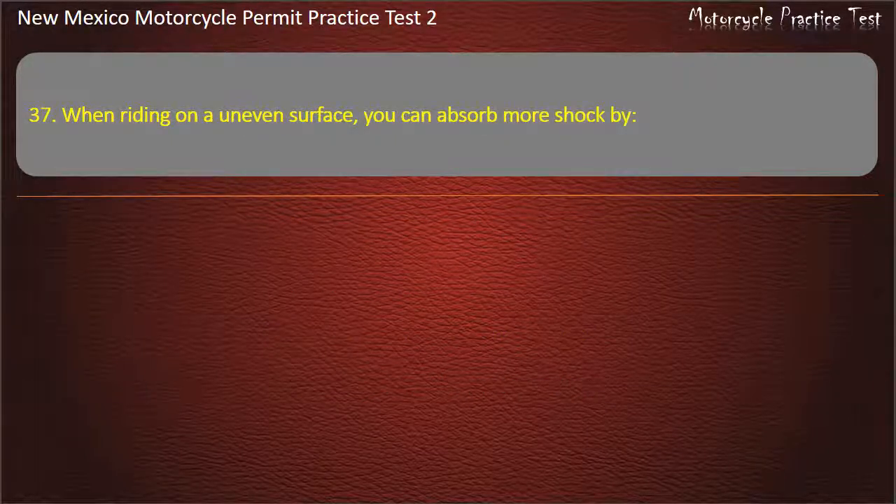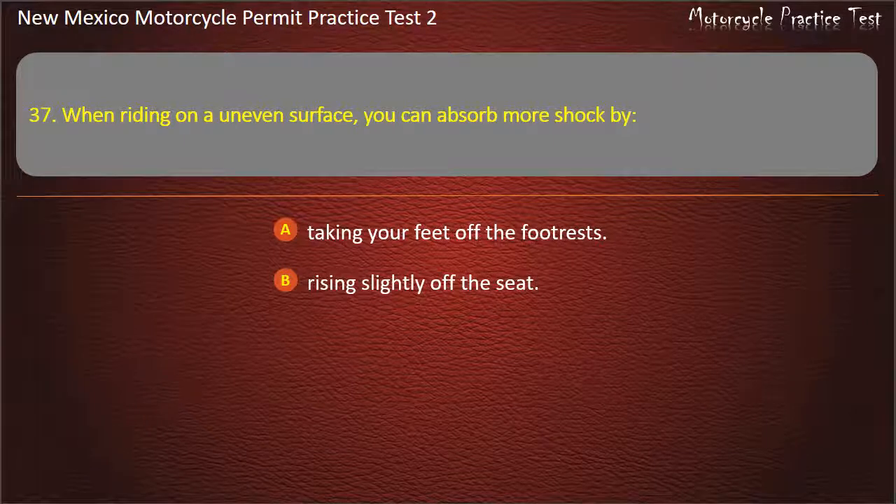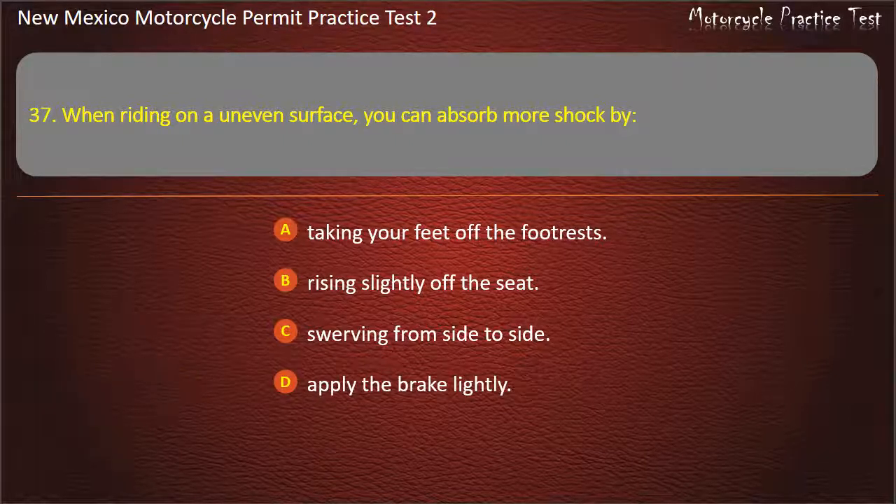Question 37. When riding on an uneven surface, you can absorb more shock by: Taking your feet off the footrests. Rising slightly off the seat. Swerving from side to side. Apply the brake lightly. Answer: Rising slightly off the seat.